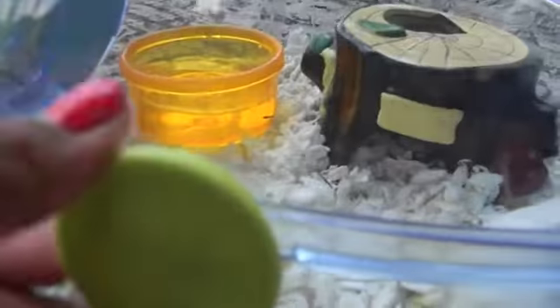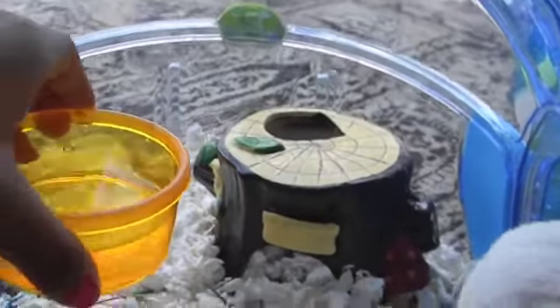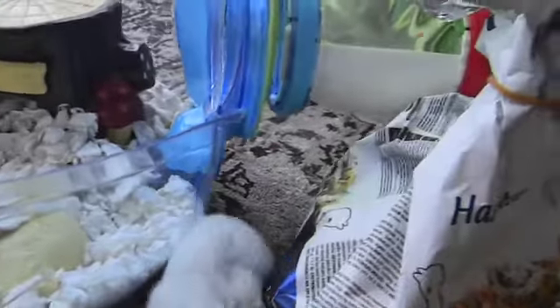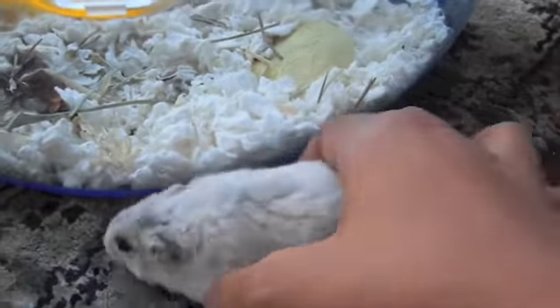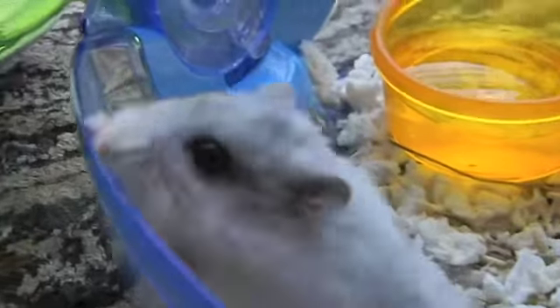Another main part of the diet is obviously water. Your hamster needs fresh water every day if possible, or every other day. Because like us, hamsters need fresh water every day to survive — it's an essential thing that has to be done.